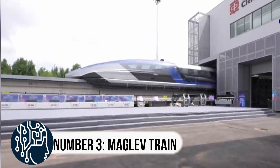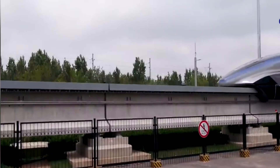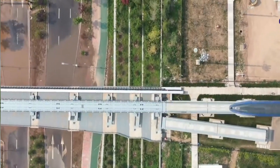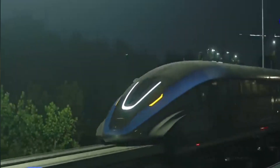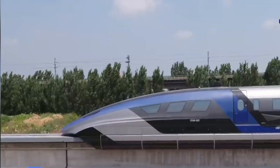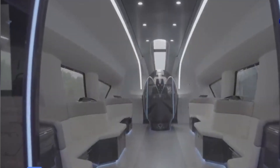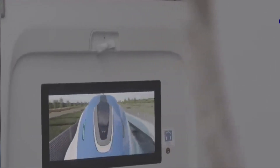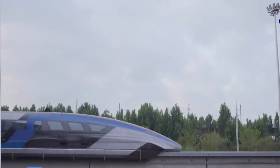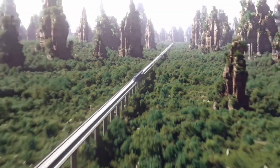Number 3, ultra-high-speed maglev train. Get ready to travel at lightning speed on the ground. China has successfully tested an ultra-high-speed maglev train that could revolutionize transportation. The train runs in a low-vacuum pipeline, eliminating friction, reducing resistance and noise. With this cutting-edge technology, researchers from China Aerospace Science and Industry Corporation aim to create a high-speed transport system that combines railway and aerospace technology, hoping to operate maglev trains that fly on the ground at speeds that rival planes.